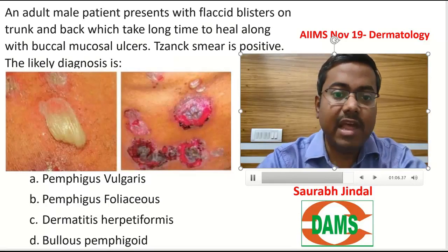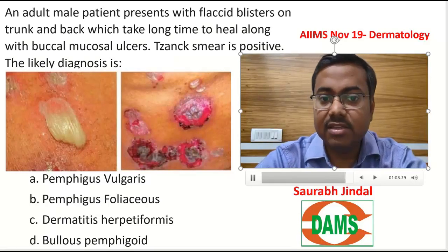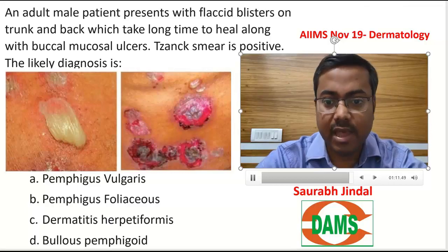So all said and done, you have to select between vulgaris and foliaceus, and in this case the answer would obviously and logically be Pemphigus vulgaris.